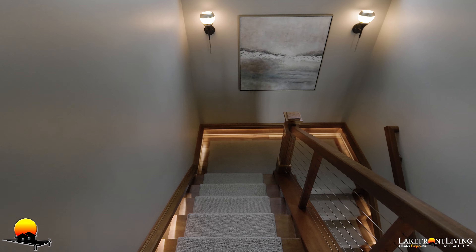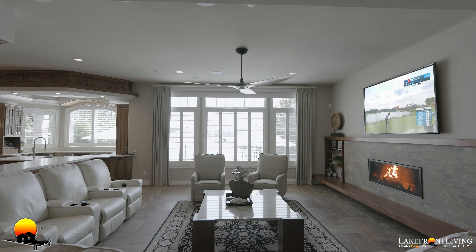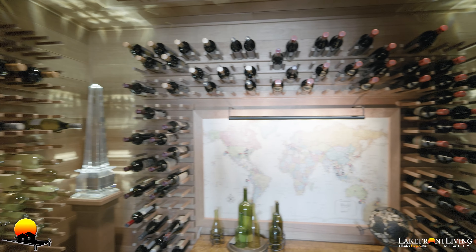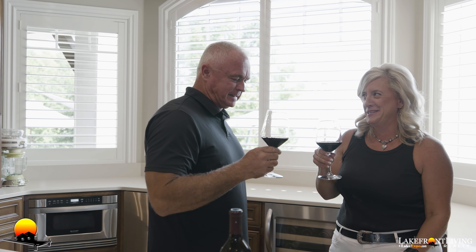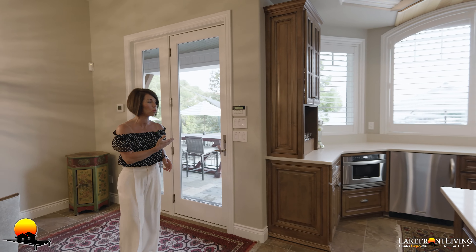This wide open lower level does not miss a beat. This custom built-in theater system with blackout shades is the perfect spot to relax and watch a movie. The wine cellar behind me is going to house all of your wines. Just on the other side we have a full functioning wet bar with microwave, dishwashers, wine coolers, beverage coolers, ice maker — all the things that you're going to need just off the pool.